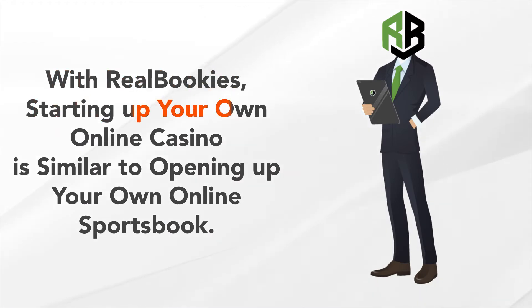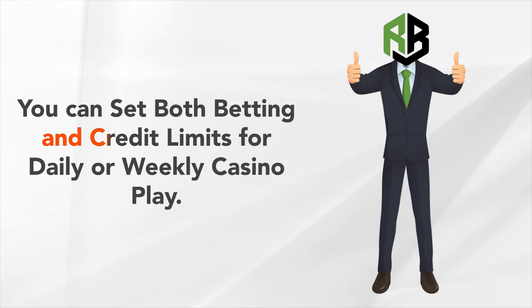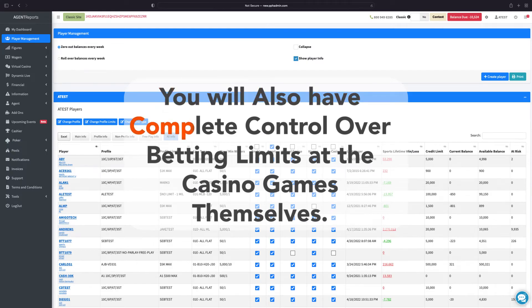With real bookies, starting up your own online casino is similar to opening up your own online sportsbook. Through the use of existing individual account profiles, you can set both betting and credit limits for daily or weekly casino play.